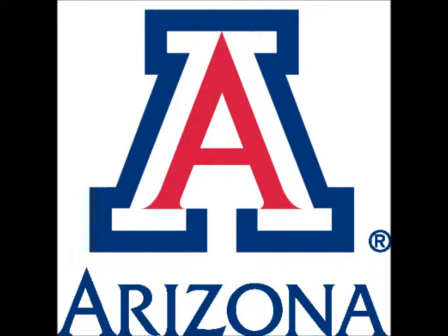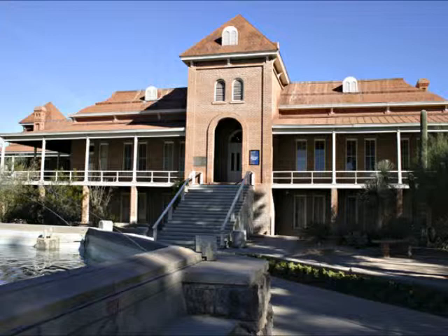Hi everyone. I'm going to give you a little bit of background information about some of the most important buildings on the University of Arizona campus. The first building I would like to talk about is Old Main. Old Main was the first building on campus. It was designed by James Miller Creighton in the year 1887.